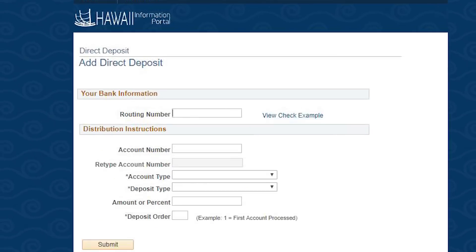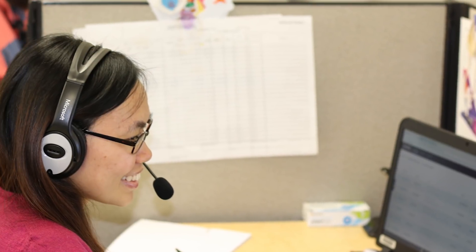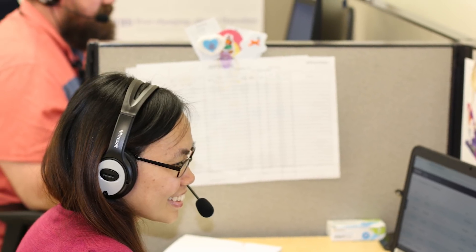Click in the routing number field to add your nine-digit bank or credit union routing number. Many routing numbers have been pre-loaded to the system, but not for all financial institutions across the country. If you receive an error message that the routing number is invalid, first ensure that it was typed correctly. If typed correctly and you still receive an error message, please contact the HIP Service Center to have it added as a valid routing number.